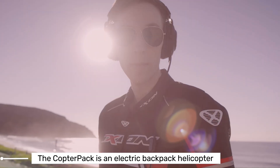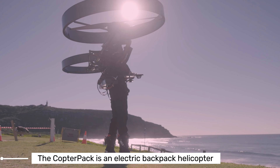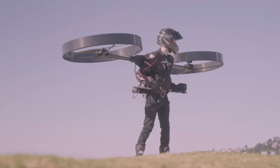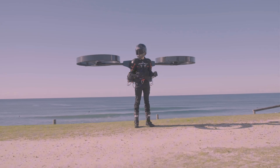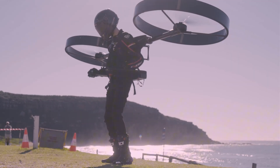Hey tech enthusiasts, today I'm diving into the world of personal flight with the Copter Pack, the electric backpack helicopter that's turning sci-fi dreams into reality. Developed by an innovative Australian company, the Copter Pack is not just any flying machine.